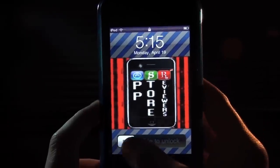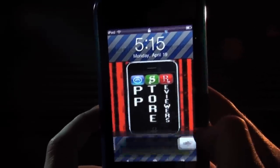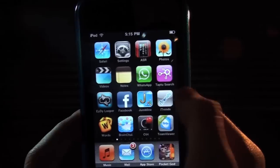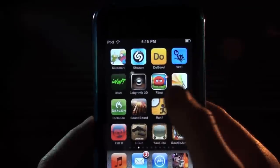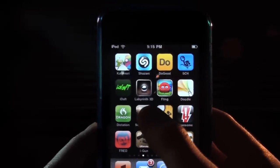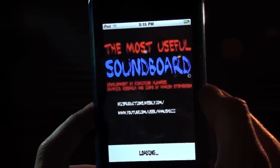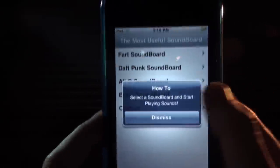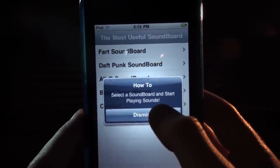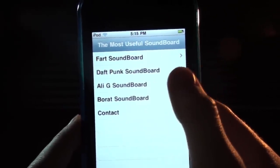Hey guys, so here's the App Store Reviewers wallpaper — link in the description to download it. I'll go ahead and unlock my iPod here. I've got Most Useful Soundboard over here on my home screen on the third page, labeled as Soundboard with a picture of a soundboard. Let's go ahead and launch it. The Most Useful Soundboard — some links, the YouTube channel. Press Dismiss, select a soundboard, and start playing sound. There are four soundboards here.